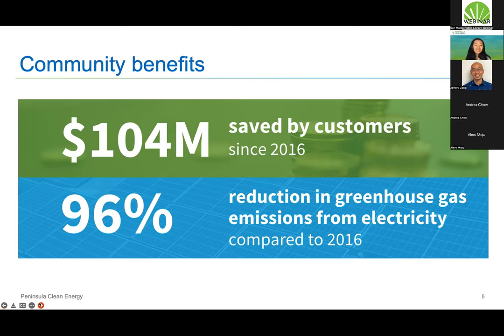We have a 5% discount on electricity generation compared to PG&E. For the average customer that's a few extra dollars of savings every month, but across all our customers we've saved over $104 million since we started service in 2016. We've also contributed to a 96% reduction in greenhouse gas emissions from electricity — a really significant contribution to climate action locally.